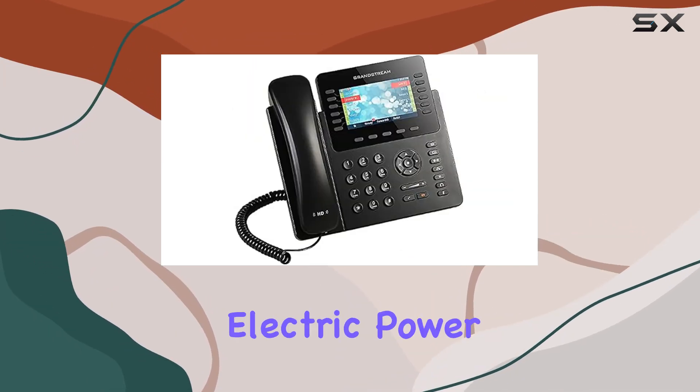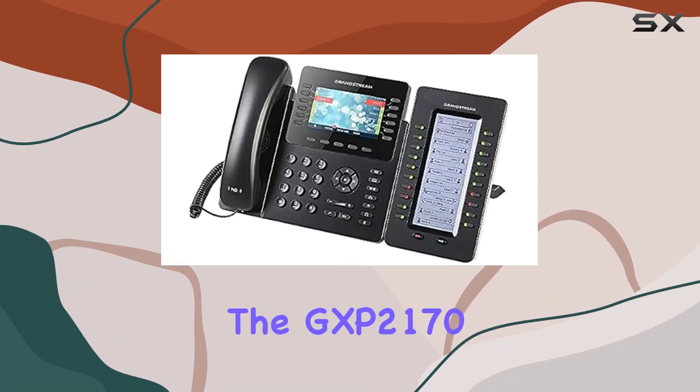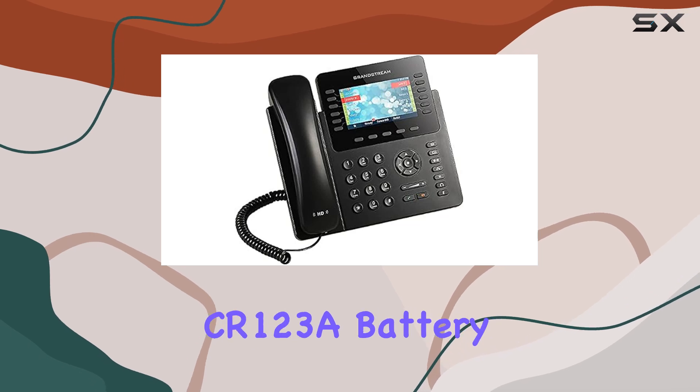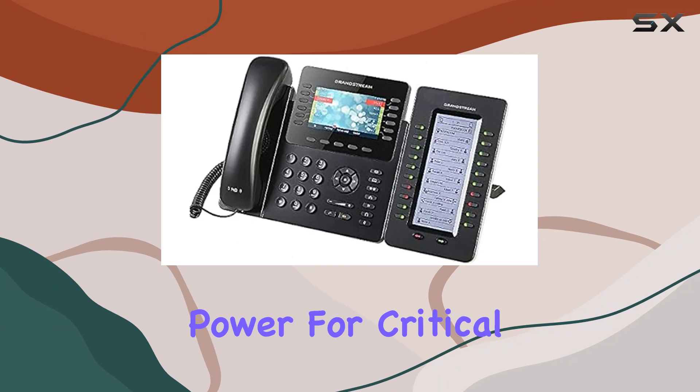It operates on a corded electric power source, ensuring reliable connectivity and performance. The GXB 2170 requires a single CR123A battery, which adds a layer of backup power for critical functions.